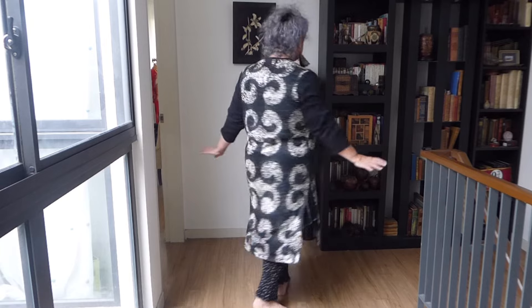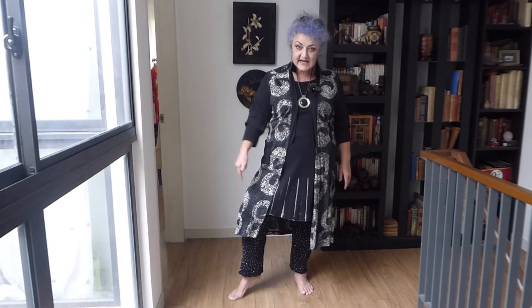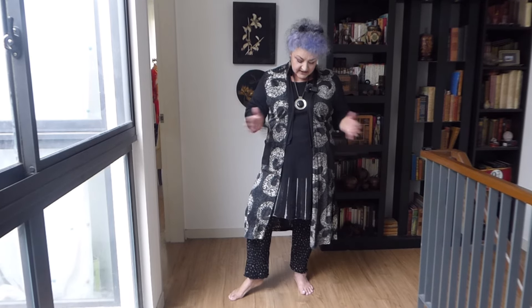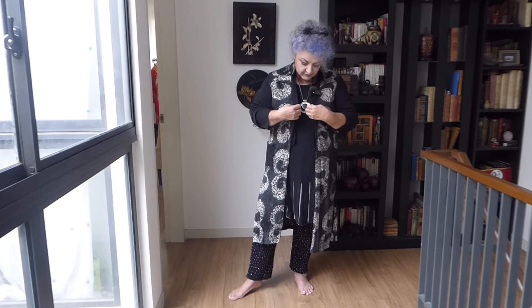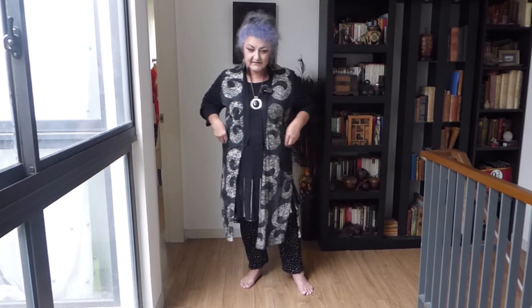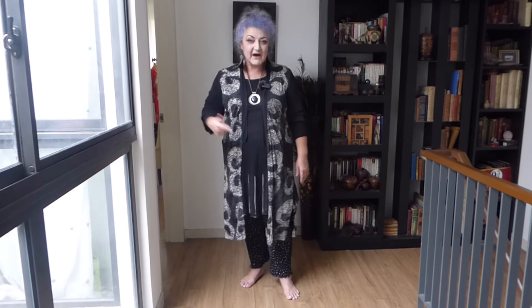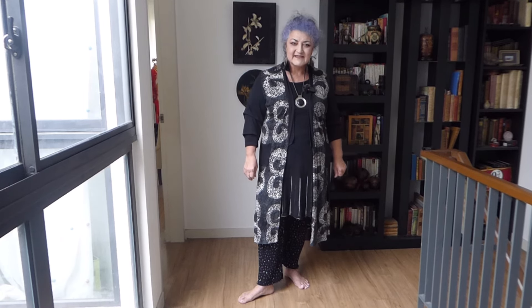Outfit number three — cool and fun and funky. So, 10 ringgit from Jalan Jalan Japan for the trousers. This was 20 ringgit, the long dress top. And this coat was one I actually bought — I was doing some judging and I had to look cool and funky for it, because it was for a fashion show. So I bought this from an actual shop and paid full price for it. But I've had a lot of wear out of it, so it was worth the money. Core pieces — it's not the end of the world. I think I've been wearing this for probably about five years. So that's pretty good.